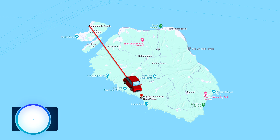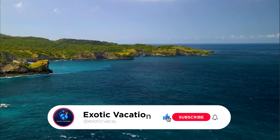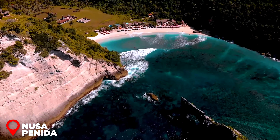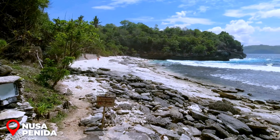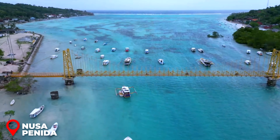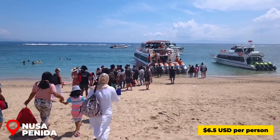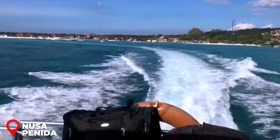Day 2 – Nusa Penida South. Head to Nusa Penida at the end of your first day to fully immerse yourself in the largest and most captivating of the islands — two nights there unlocks two full days to explore its wonders. Once you've wrapped up sightseeing in Nusa Ceningan, make your way back to the Yellow Bridge and cross to Nusa Lembongan, where local boats are available to take you to Nusa Penida. Tickets can be bought at an official desk for around $6.50 USD per person; boats depart when full and usually fill up fast.